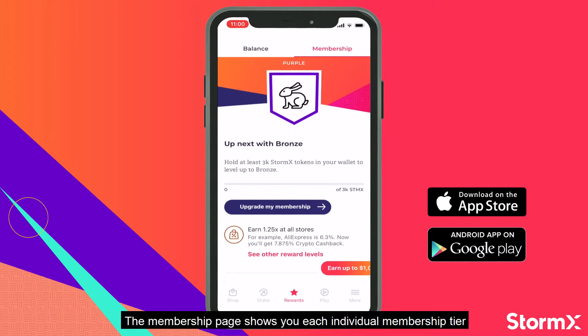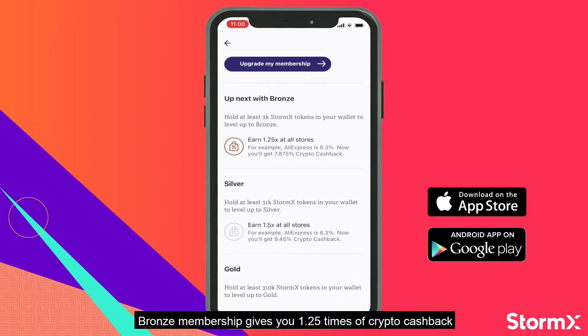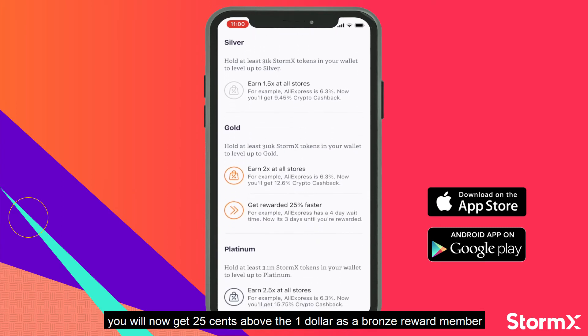The membership page shows you each individual membership tier along with the rewards of each tier. For example, bronze membership gives you 1.25 times the crypto cashback — so if you get $1 in crypto cashback, you will now get 25 cents above the $1 as a bronze reward member.